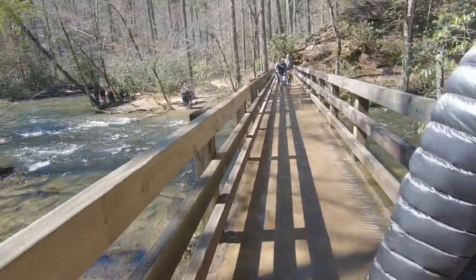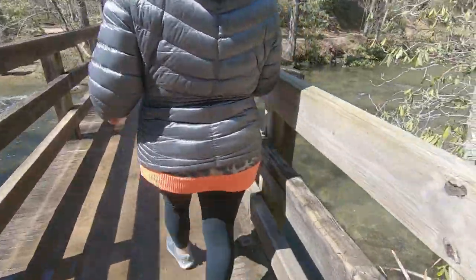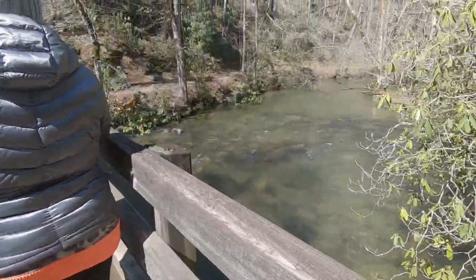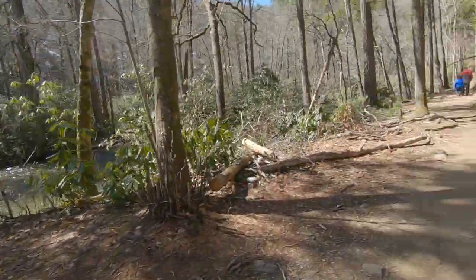It starts out with a nice bridge crossing. The Abrams Falls Trail is located just past the number 10 marker on the Cades Cove Drive — you'll see a turn off for it. Down here there's a latrine to get you started. Plenty of parking, but it's usually filled up pretty good, so the earlier start you get the better. But it is beautiful.